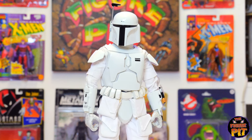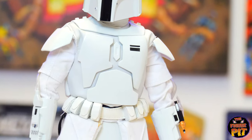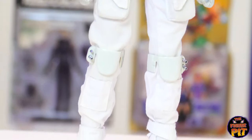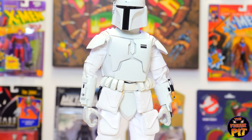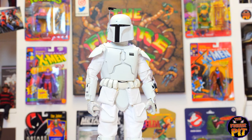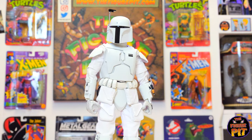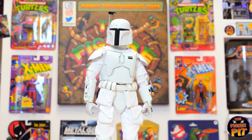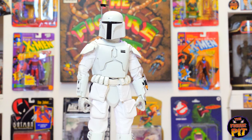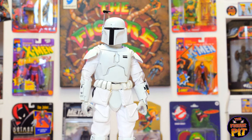I didn't even know this existed before today, so I'm sure some hardcore Star Wars collector out there would salivate over a piece such as this. There can't be too many of them about — I've never heard of it, and I've been in the 1:6 scale game since 2007.